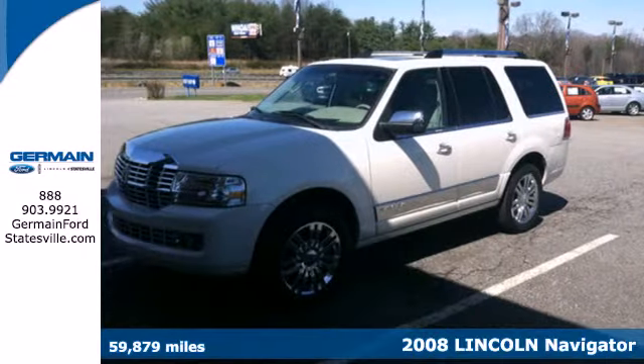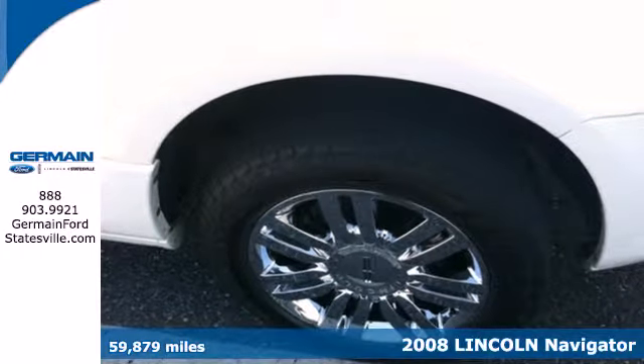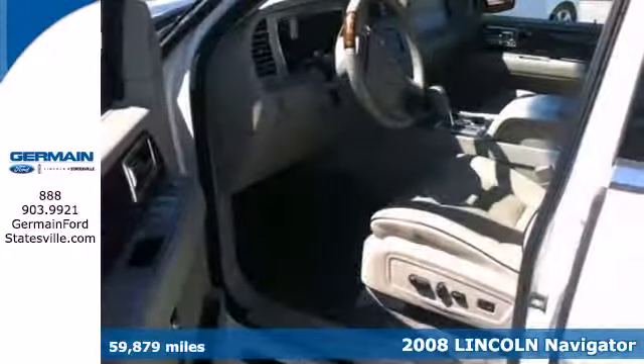Here's a 2008 Lincoln Navigator. Standard features include heated leather seats with driver memory, power adjustable pedals, and remote keyless entry.